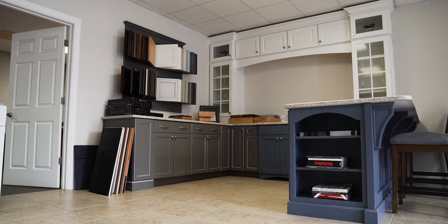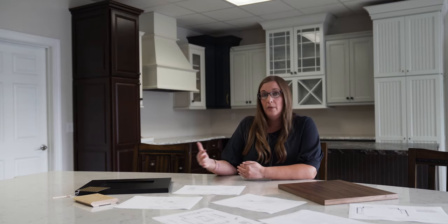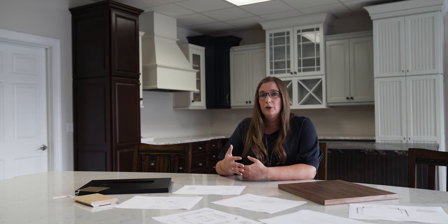Here at CenterPoint, we go from start to finish. We take customers from the planning stages all the way through installation of cabinetry. We provide drawings, layouts, 3D views —